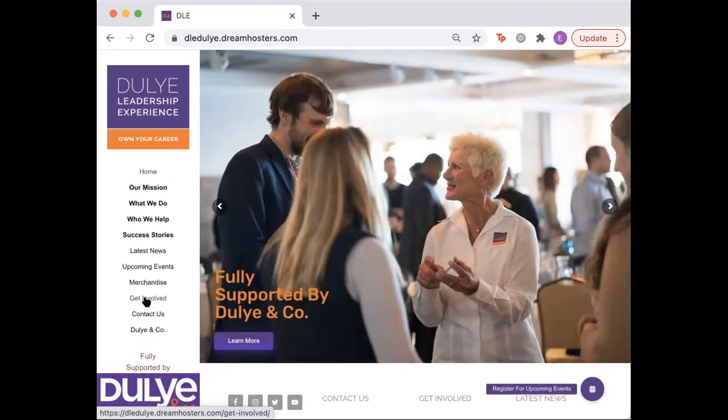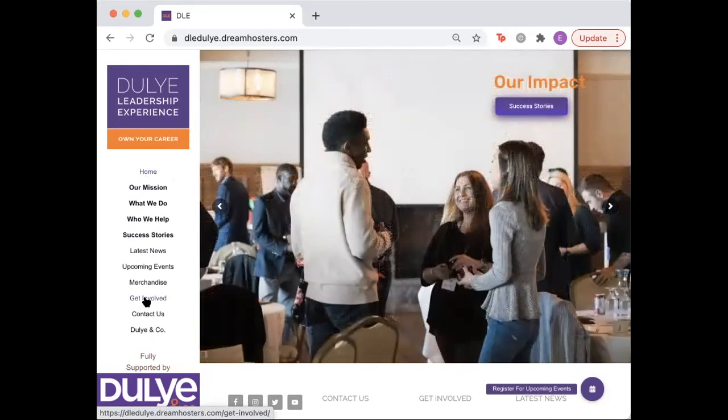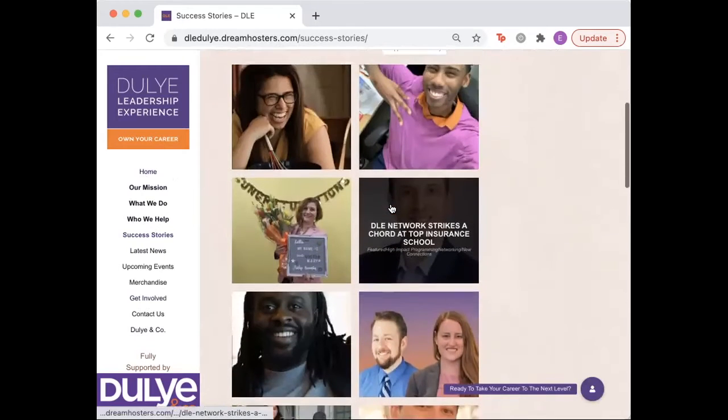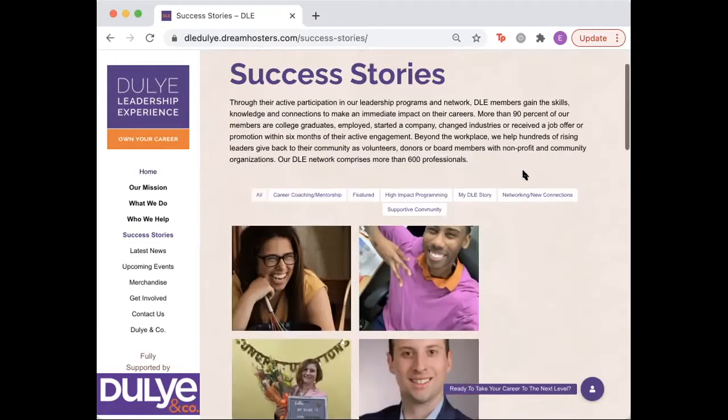The new website also includes clear illustrations of the impact of the DLE and how the DLE positively impacts community members through stats, success stories, and testimonials displayed throughout the site. You can see some of them here at the success stories tab and you can click on any of the links that you are interested in.